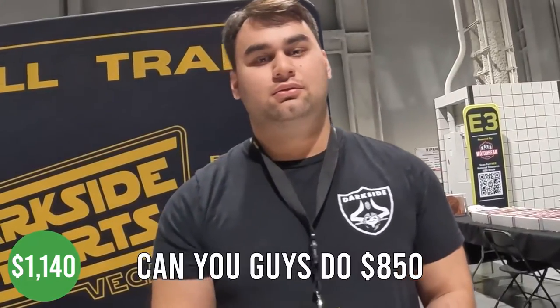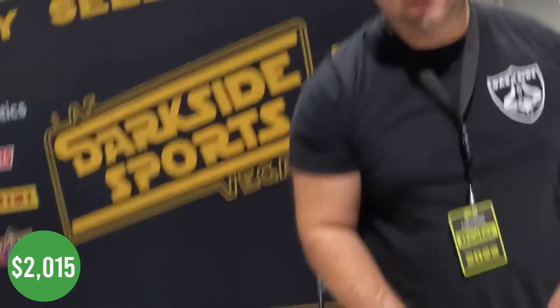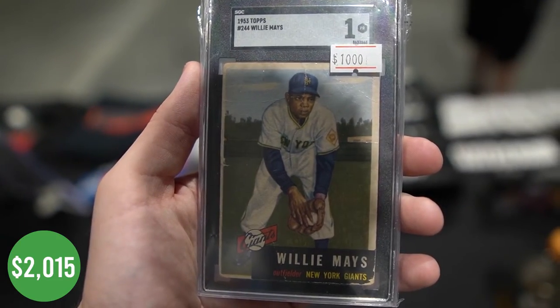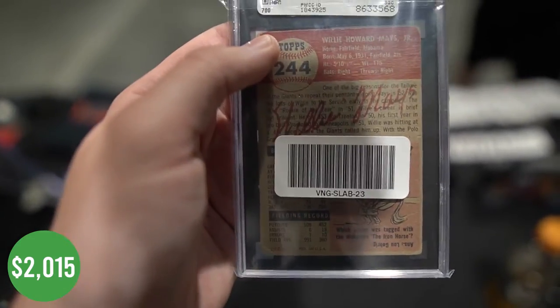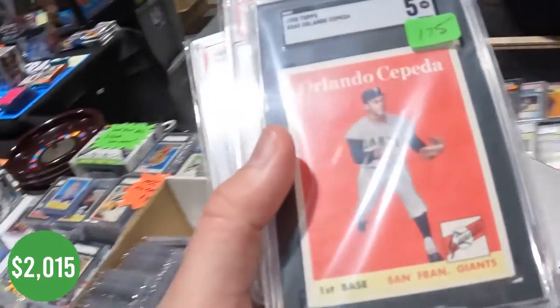Can't go wrong picking up a 1953 Willie Mays — this is actually the rookie of '51 Bowman, not the '52 Topps that people claim commands so much. Not going full tangent on that, but $850 was a no-brainer.